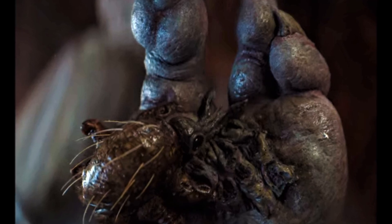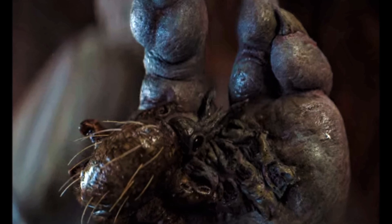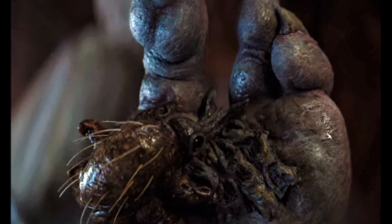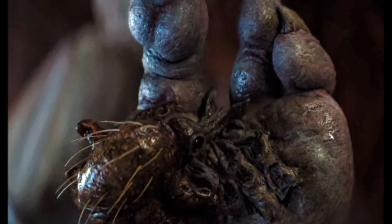Although they sound morbid, these tentacle-faced creatures were actually incredibly vital to Thra's ecosystem, as not only did they help to decompose material, but their waste provided valuable nutrients for the soil.